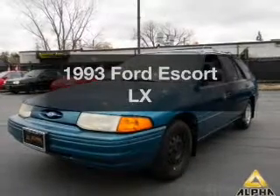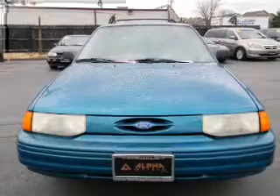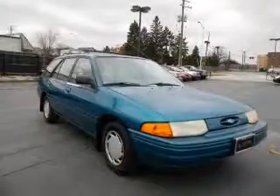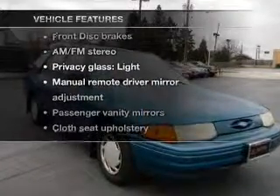Everything you need under one roof with this great vehicle, with an efficient four-cylinder engine connected to a smooth shifting automatic transmission. Stand out from the crowd with premium wheels, and with these notable features you won't want to miss out on the opportunity to own this amazing ride.